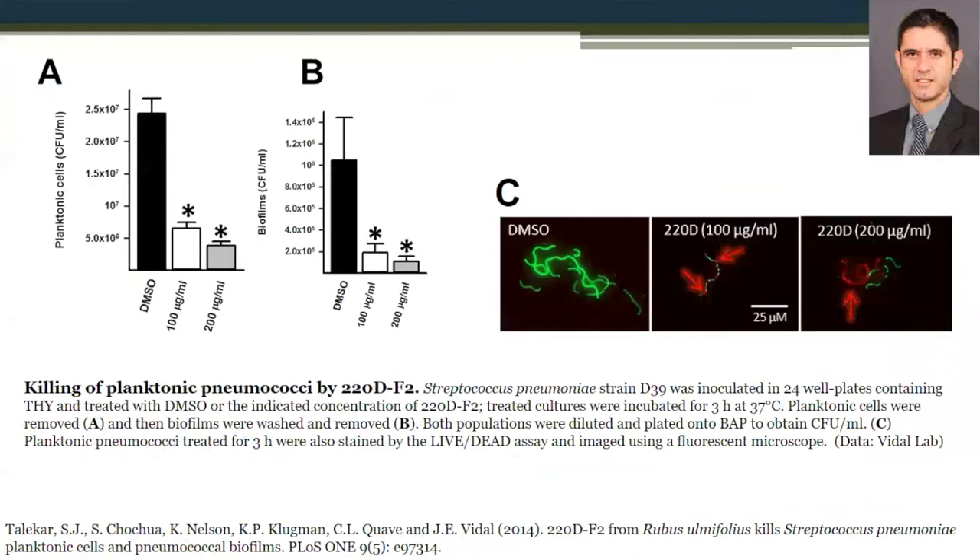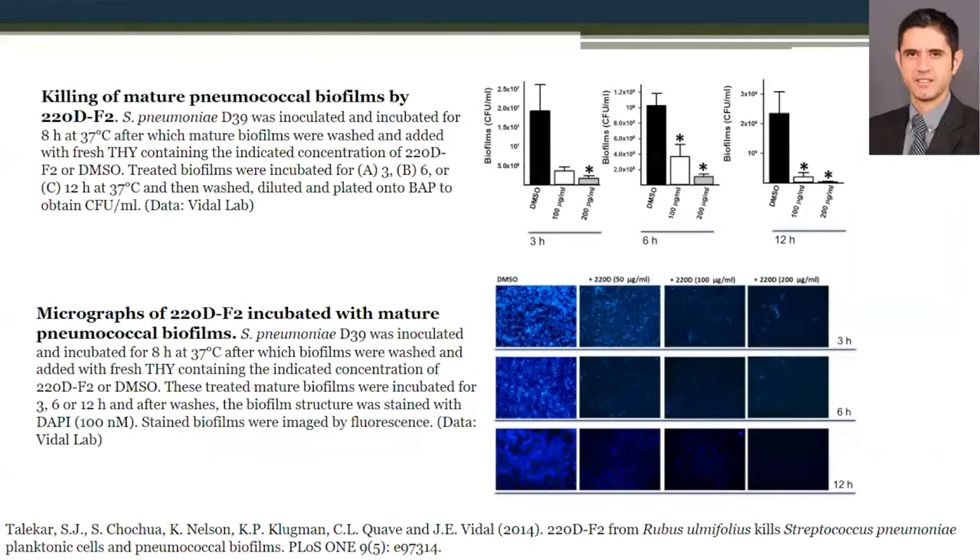We also looked at what other organisms this works against, in collaboration with Dr. Jorge Vidal at Emory's School of Public Health, an expert in Streptococcus pneumoniae. With strep pneumoniae, 220-DF2 actually did kill the organism and also broke up established biofilm. So it behaves very differently with staph aureus than with strep pneumoniae — it's another gram-positive coccus, but there's some potential here also for other avenues of development for strep pneumoniae infections.